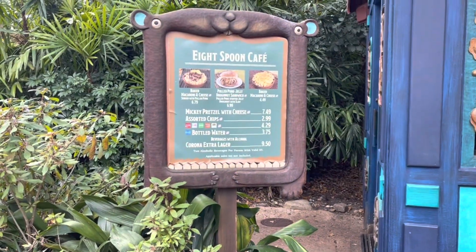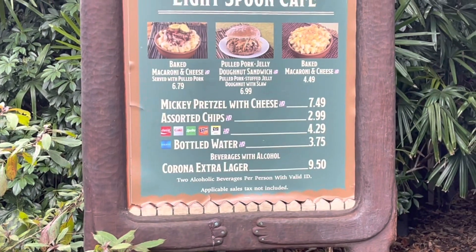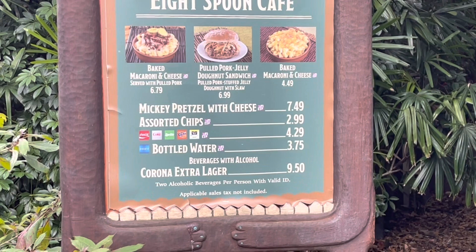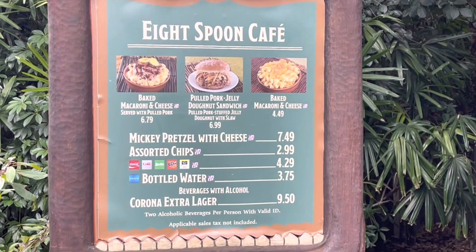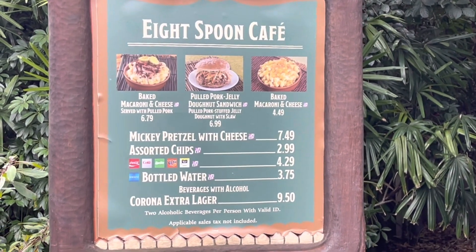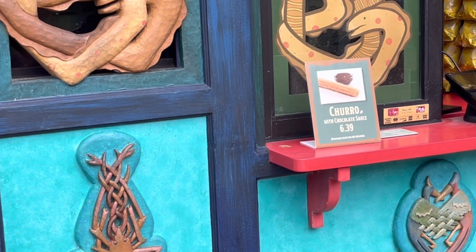We came by the Eight Spoon Cafe. They have the big macaroni and cheese served with pulled pork, a pulled pork jelly donut sandwich, and baked macaroni and cheese. I think I'm gonna go with the big macaroni and cheese with pulled pork. It looks like they also have a churro with chocolate sauce.